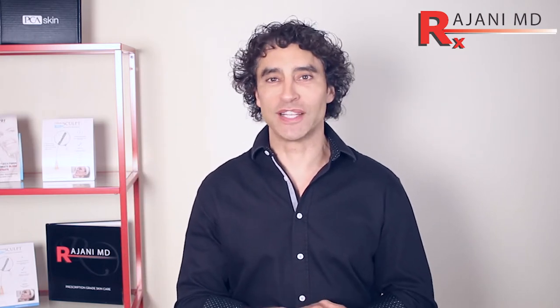I'm Dr. Ajani and today we're going to talk about how to get a youthful, beautiful glow to your skin.